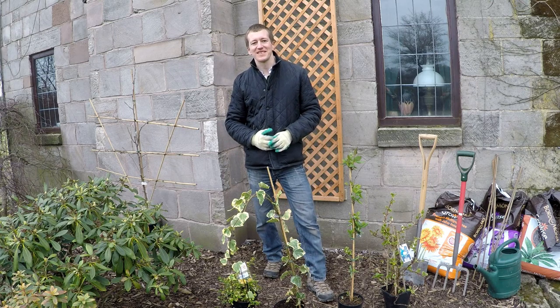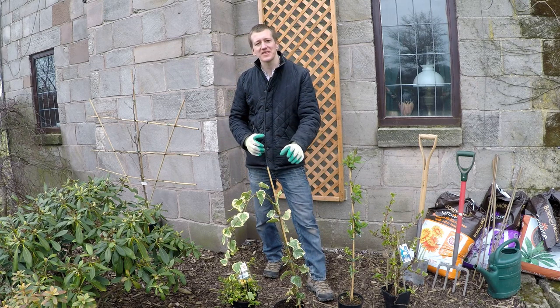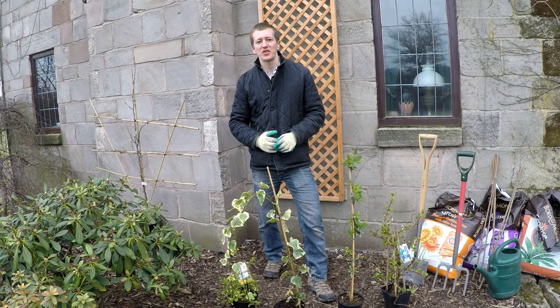Hello, I'm Luke Jackson from Jackson's Nurseries and I'm going to share with you a few tips about how to choose a climbing plant that's right for your site and situation.